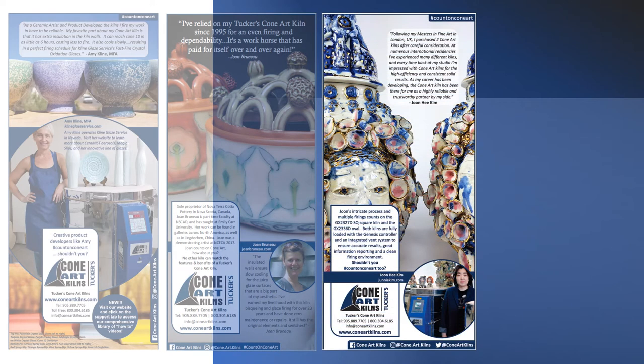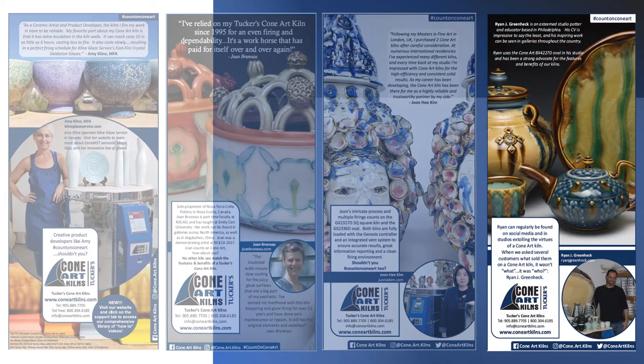Joon Hee Kim counts on ConeArt Kilns for her intricate work and multiple firings, which require accurate firing results. Ryan Greenheck is an esteemed potter and educator whose work is featured in galleries throughout the US.